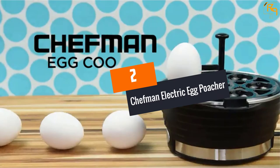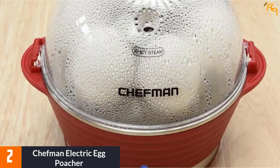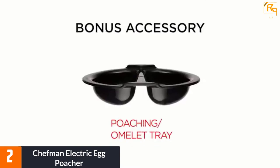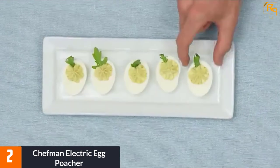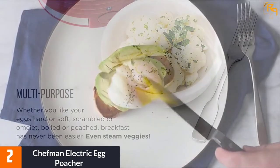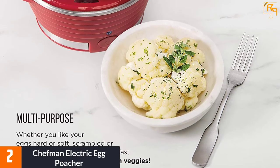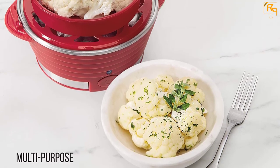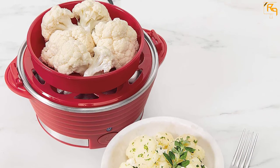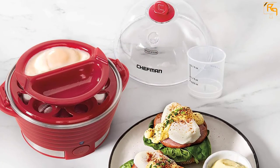At Number 2: Chefman Electric Egg Poacher. The Chefman Electric Egg Cooker allows you to poach, steam, or boil up to 6 eggs in a matter of minutes. It comes with an included measuring cup that enables you to know how much water you need depending on the egg style you are cooking. The egg cooker features a ready buzzer that signals you when your egg is ready. The poacher has a tray lifting tool that allows you to have fresh, hot cooked eggs, making your breakfast more enjoyable. It is equipped with a BPA-free lid that enhances simple viewing, and it has poaching and cooking trays that are top-rack dishwasher safe.